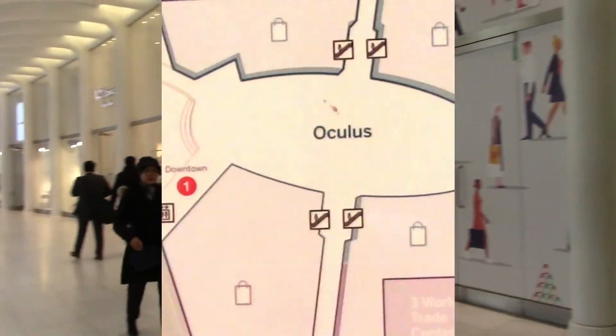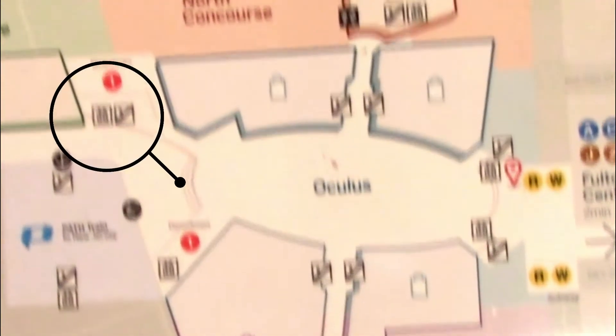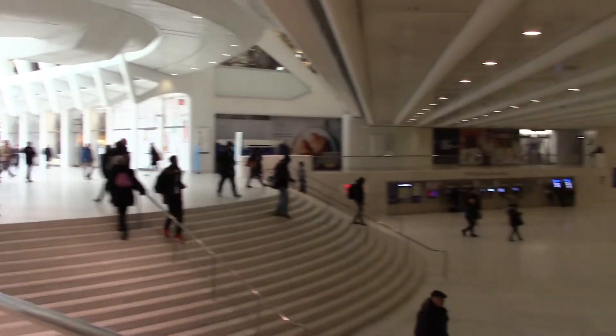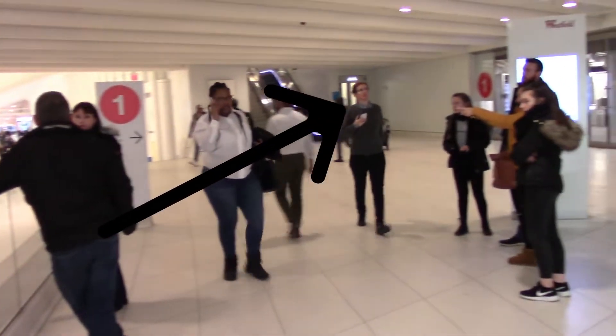Corridors line the upper levels of the open space. Walk all the way across the building to reach the one line. From the lower plaza, levels descend even further as we get closer to the trains. We are headed to the number one train.